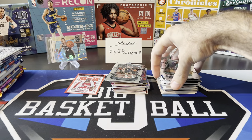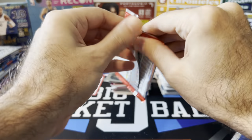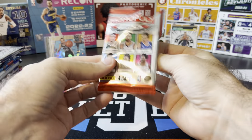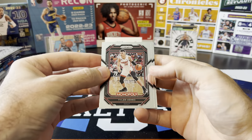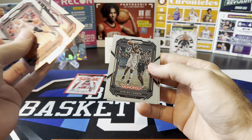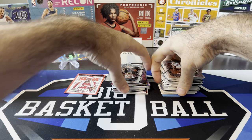I can almost guarantee that we're going to get another all base pack here, unless I get super lucky. Hero, John Collins, Zion, Mobley. These Monopoly boosters are trash.